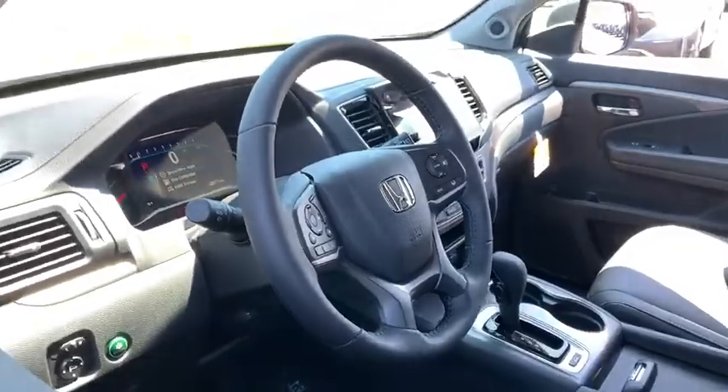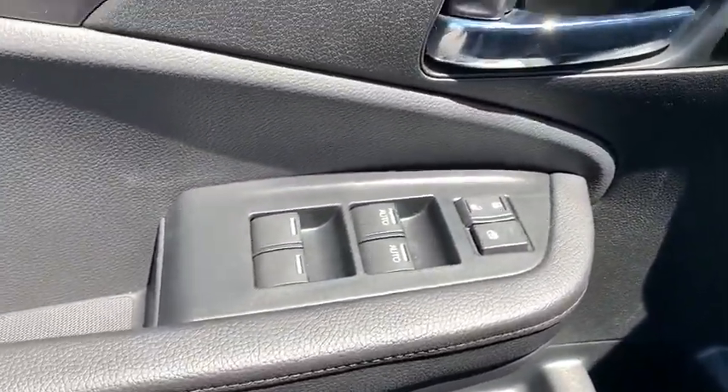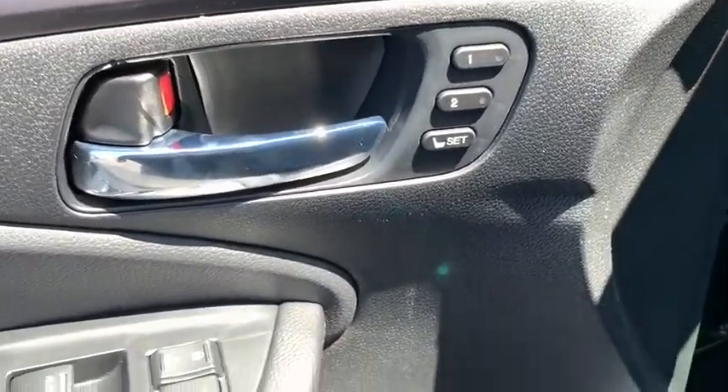Keyless entry, remote engine start, traction control, stability control, lane departure warning, leather-wrapped steering wheel, Bluetooth, adjustable steering wheel, power steering.